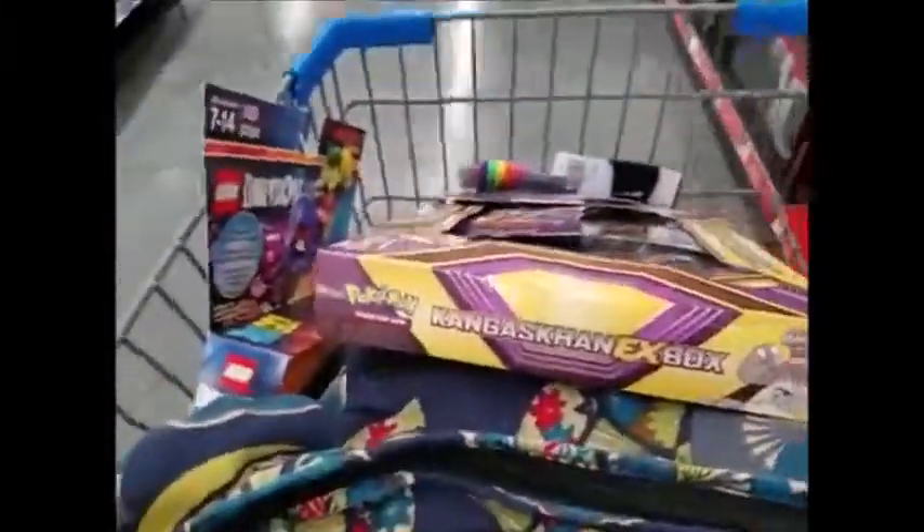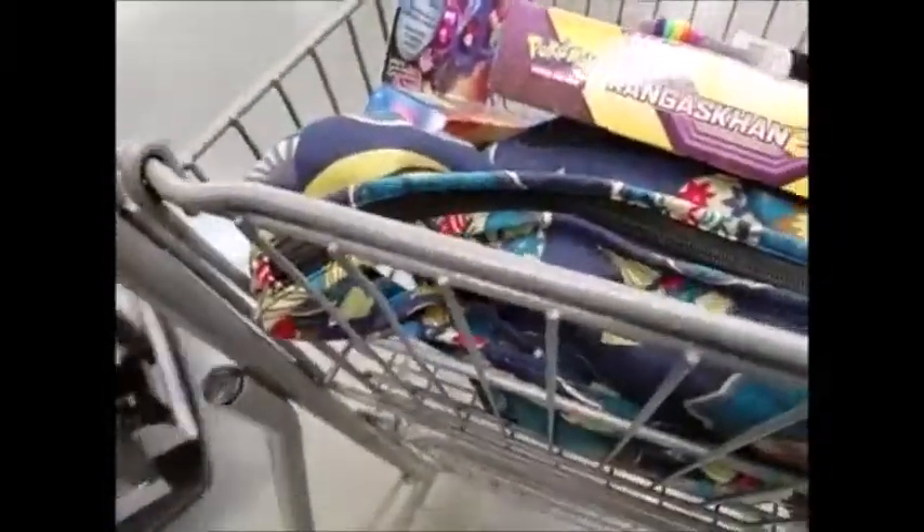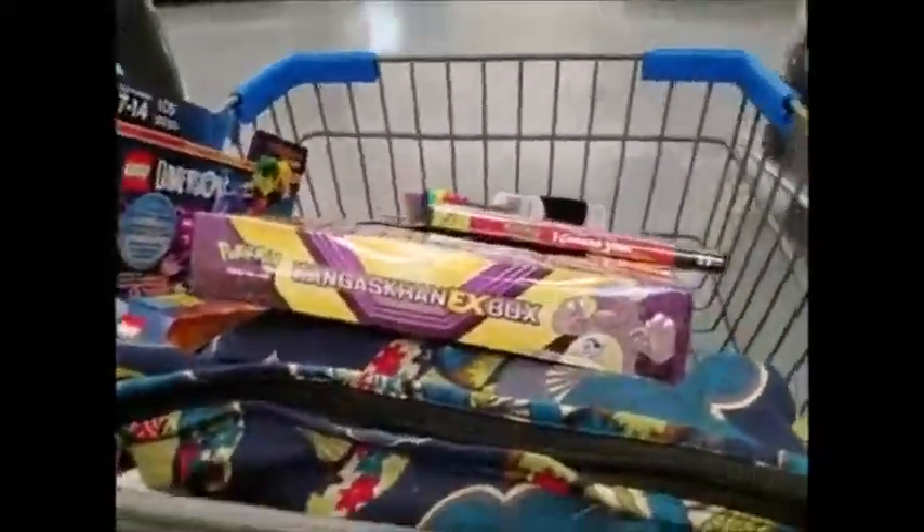That is everything I got at the store today. And we're going to open up these Pokemon cards in another video when I get home. So I'm off to go check out — oh! And it's the Pokemon movie, I Choose You. So I'm going to go ahead and grab this as well. And that's pretty much all I've got. I'm going to go grab some food for lunch. Talk to you guys later. Bye!